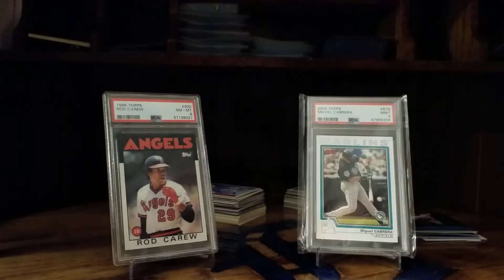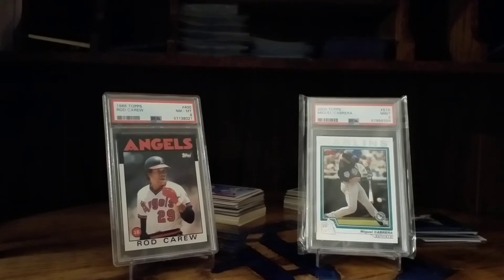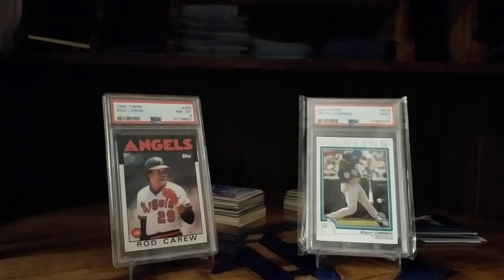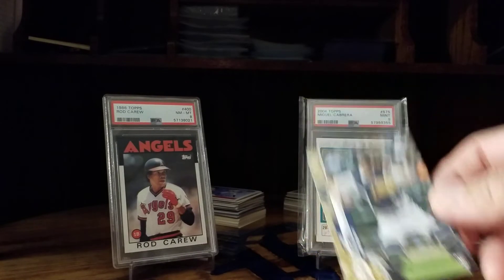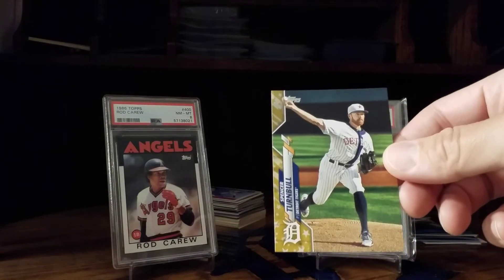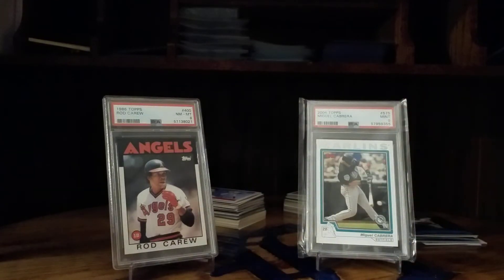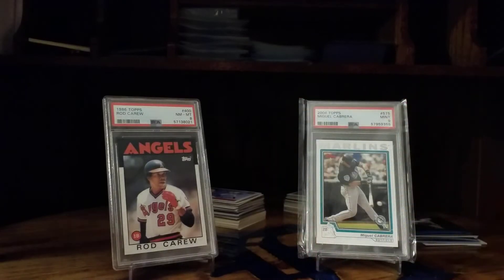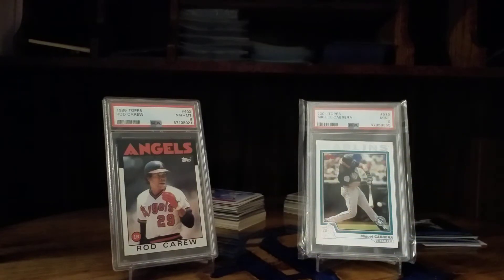Got a bunch of Tigers here. Another trader was supposed to send me a numbered card to 250 amongst other cards in a trade, but he couldn't find it. So what he did — and I won't show them all — he sent me the entire team set of the Topps Gold Star set from 2020. The only one he didn't have was the Cabrera, so I got the whole team set except for one. Only one of these was supposed to be in the trade, and he sent the rest just because he felt bad he couldn't find that one card.